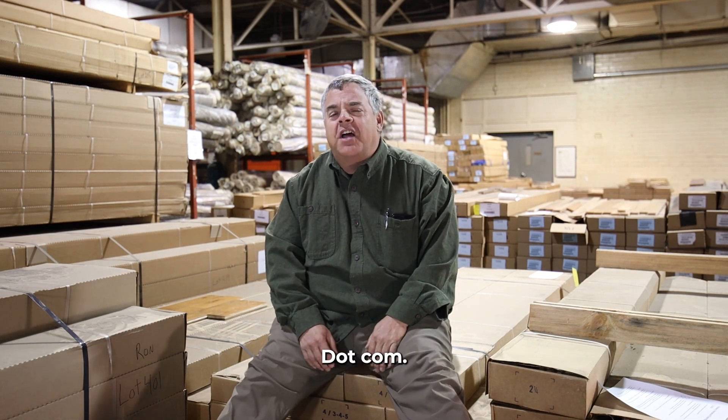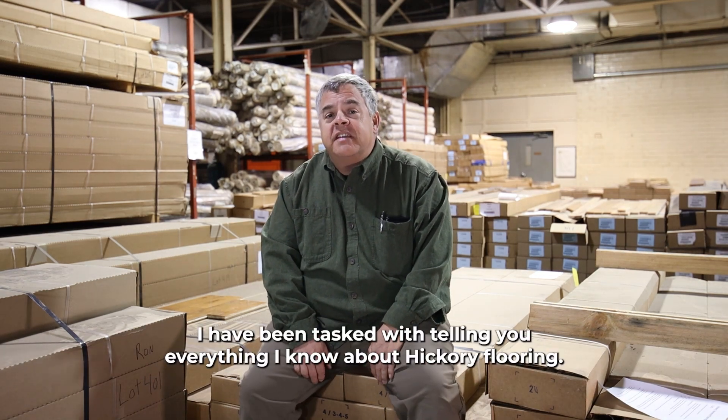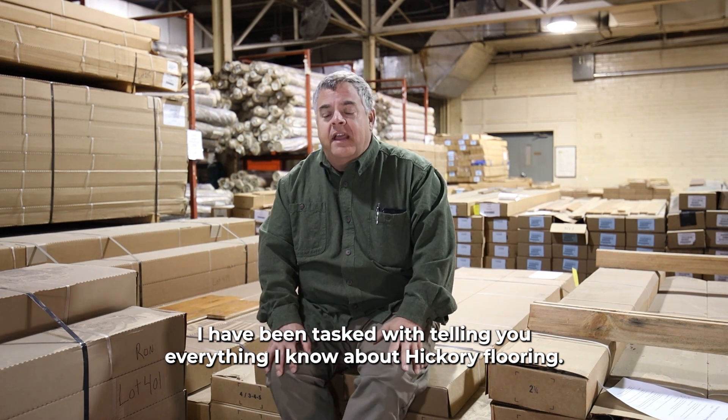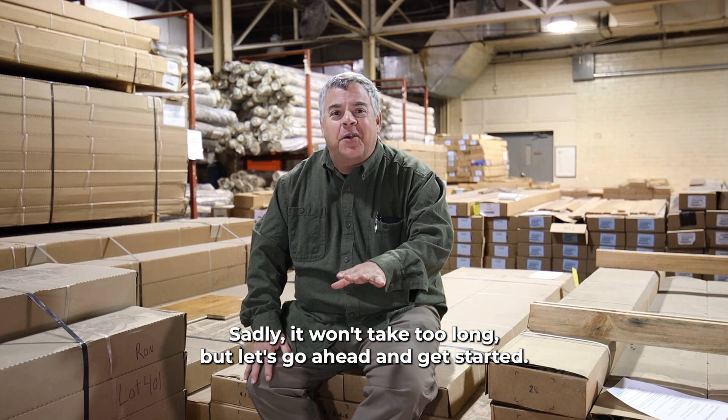Hi, I'm Ted Cook with ReallyCheapFloors.com, and today I have been tasked with telling you everything I know about hickory flooring. Sadly, it won't take too long, but let's go ahead and get started.